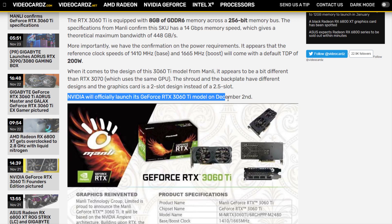The word on the street is that the GeForce RTX 3060 Ti will be launched on Wednesday, 2nd of December — a little over a week away.